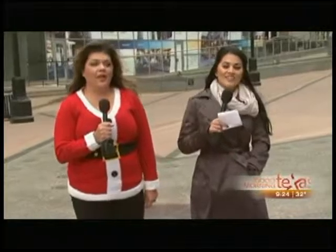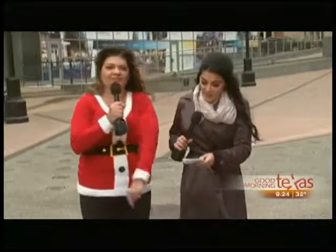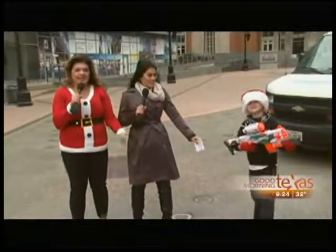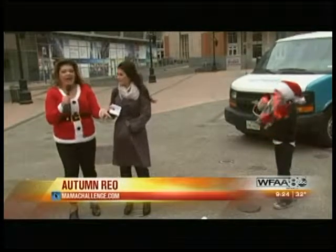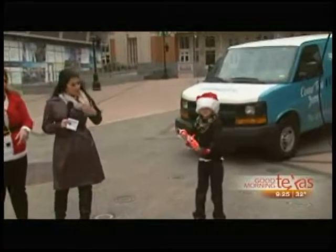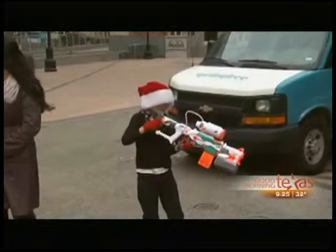Stay tuned, because a little later on we're actually heading outside to see some bigger toys. We are outside — it's a little chilly — with Mama Challenge's Autumn Rio and her precious son Jackson, who is very excited to be here. He gets to show you these really cool toys — these are all the ones you're going to get underneath the tree. So Jackson, go ahead and show us how to use this new Nerf gun. Launch it! These are going to get the kids moving. We want them to be active — I love the tech and all the gaming, but of course we want them to go outside and exercise.